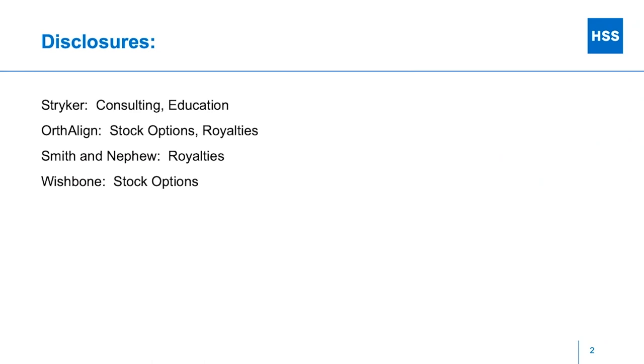Disclosures: I will be talking about some products that I have disclosures with. I do some consulting for Stryker and have some royalty agreements with Smith and Nephew, and I will be showing some of their products today.